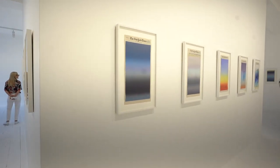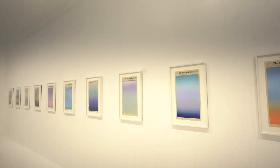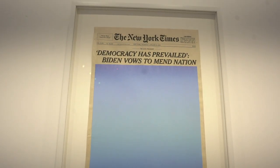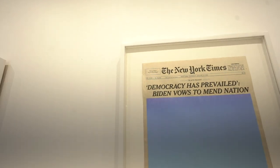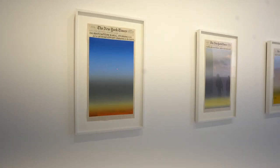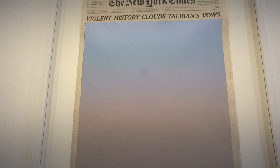We are inside our next free installation — the Saint Laurent installation on 17th and the beach. It features various New York Times covers with different hues and colors. Headlines include 'GOP Leaders Begin to Break with Trump,' one dated January 16th, 2021 with no headline, and 'January 21st — Democracy Has Prevailed, Biden Vows to Mend Nation.' These are actual headlines and the art piece covers most of the front page.